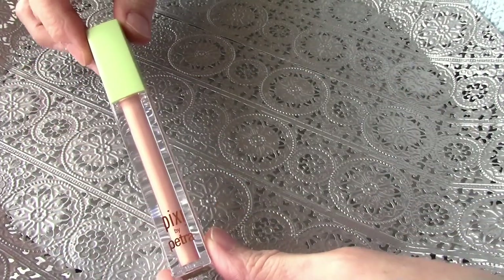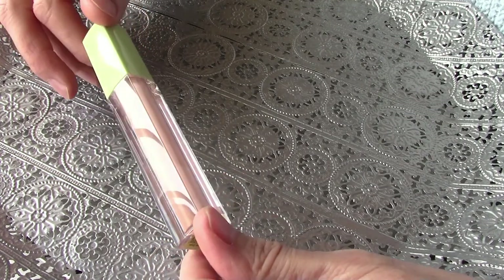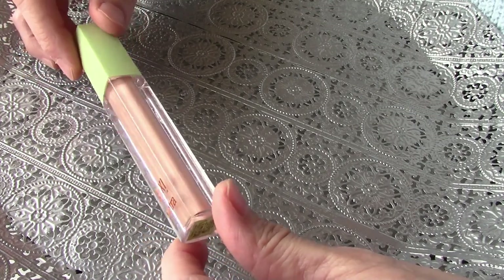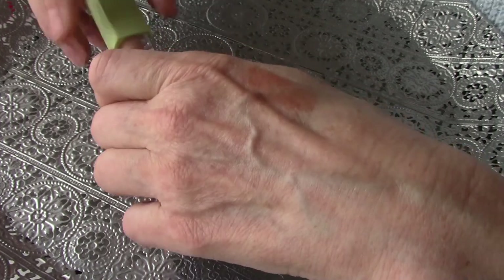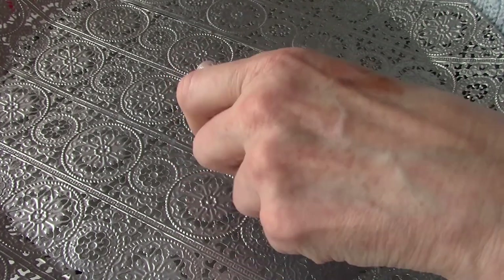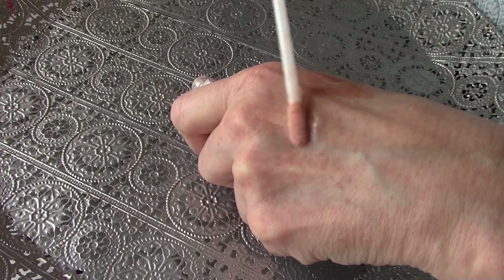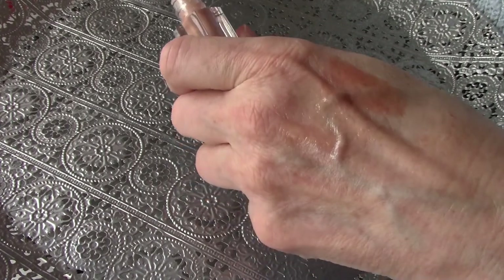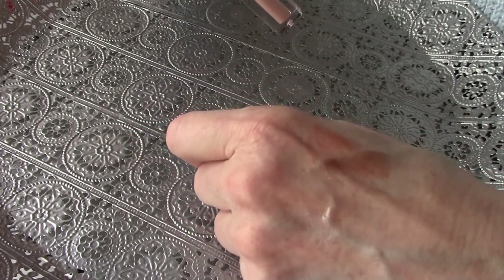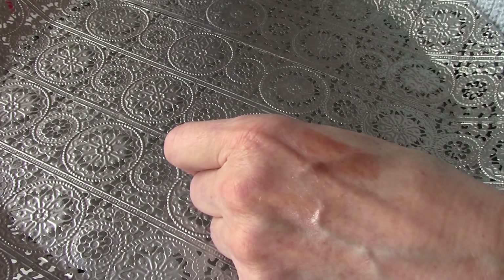This one is from Pixi by Petra. I think I received it in a box — I can't remember which box. It is a nice lip gloss and I grab this a lot. I apply it when I have a matte lipstick — it's very nice. It is in the color Honey Sheen.